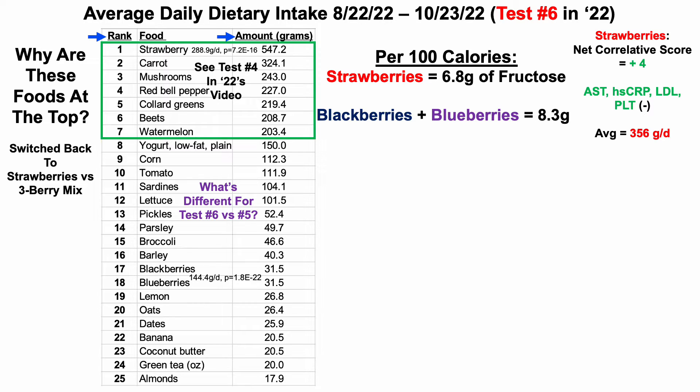If a correlation were going in the wrong direction in terms of aging or all-cause mortality risk, I'd mark it red. My average strawberry intake since I started tracking food intake is 356 grams per day. With a positive correlative score, that suggests I should eat above my average intake, and 547 is higher than 356, so I give it a check — I'm following that correlation.